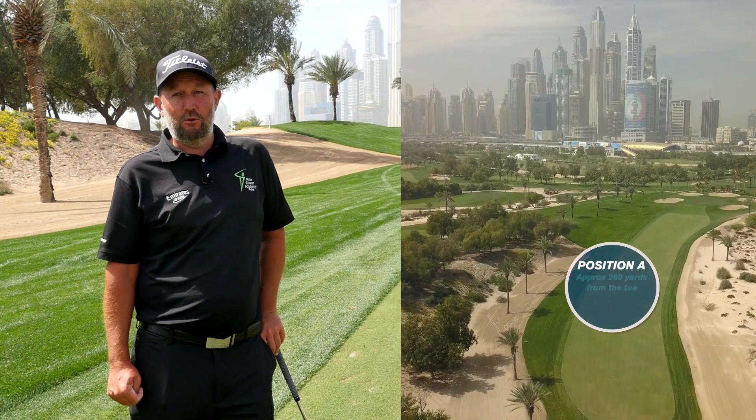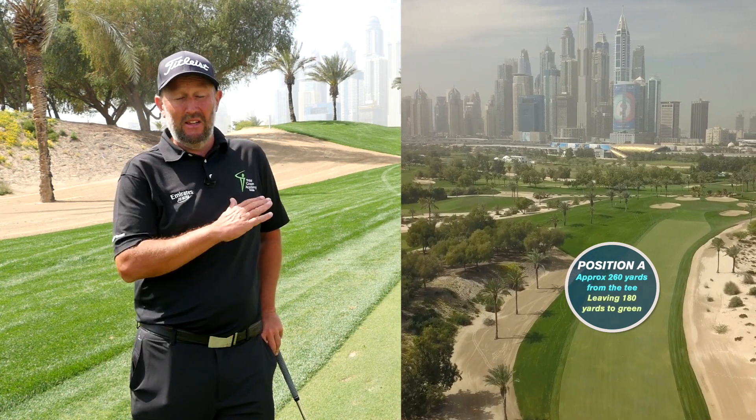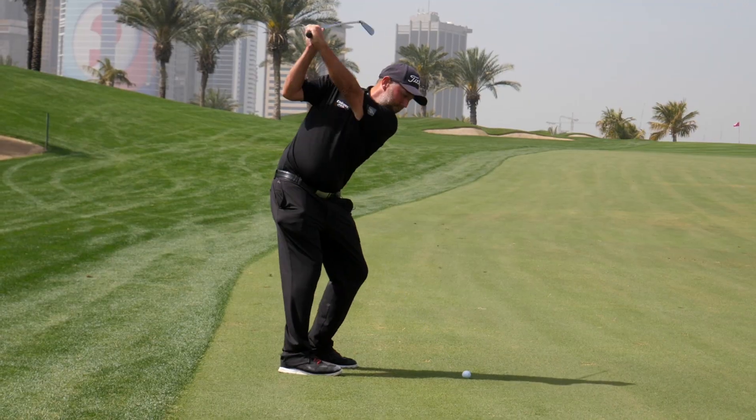I'm in position A, 260 yards up the fairway. I've got 180 left, uphill into the wind. Normally I'd hit a six iron, but today I'm going to hit five.